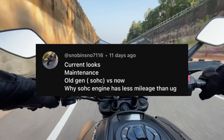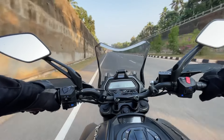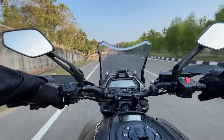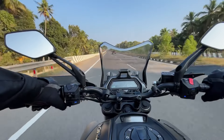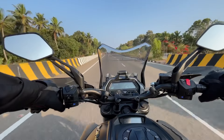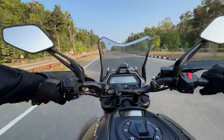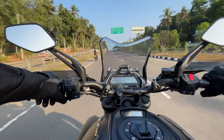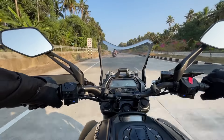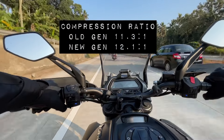Old Gen vs New Gen: The first generation of Dominar had a SOHC engine. However, it was upgraded with a DOHC engine. So when talking about this, one is top-end performance, two is refinement, three is a little more linear power, four is an improvement in mileage. In comparison to the old generation, the average mileage was 25 km on highways. In the new generation, it is about 33 to 35 km. With the DOHC engine and a 2 kg weight addition, the mileage is not dropped. That's why it is better for fuel efficiency.